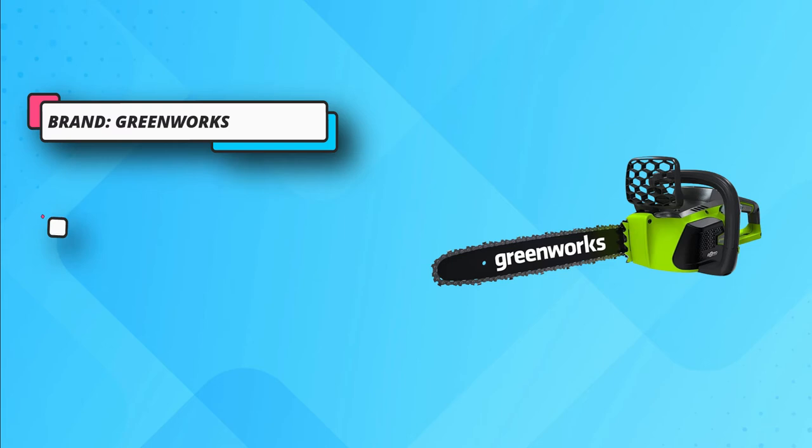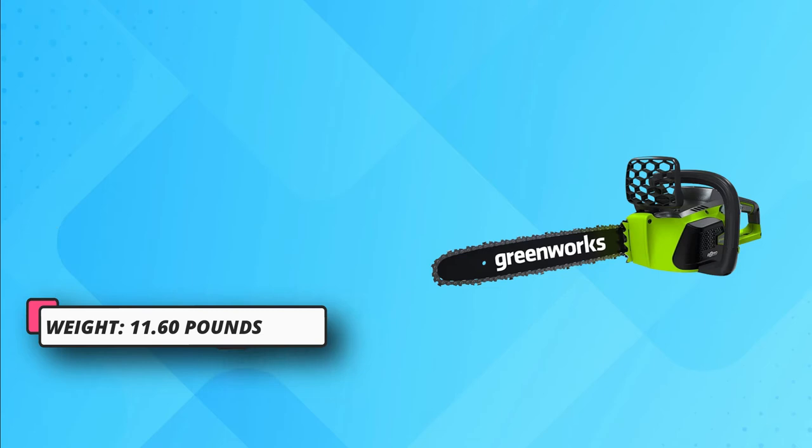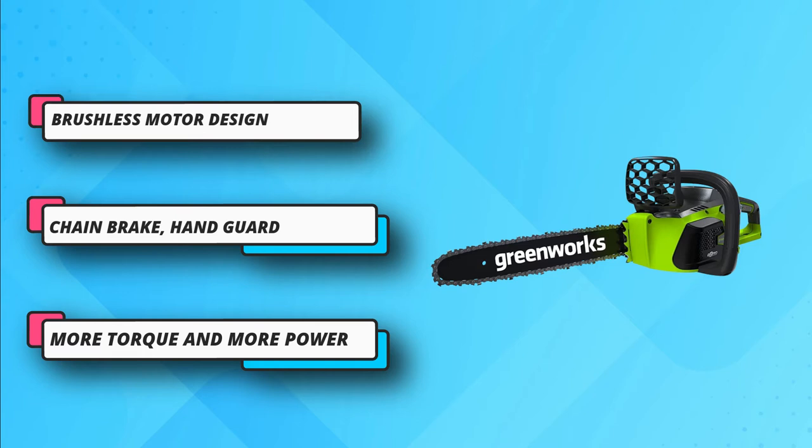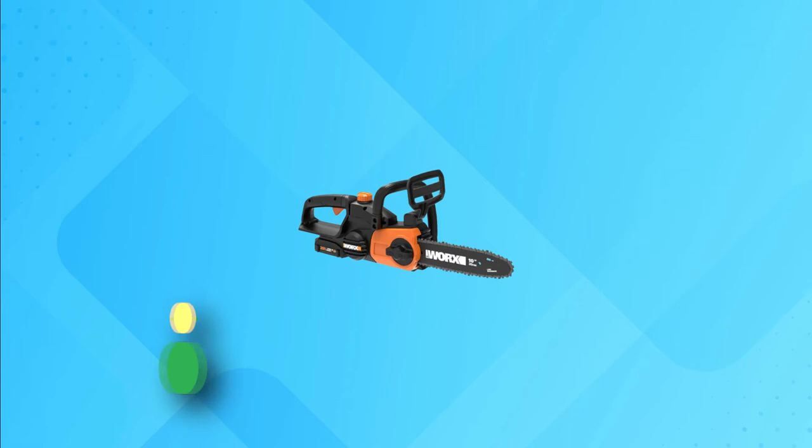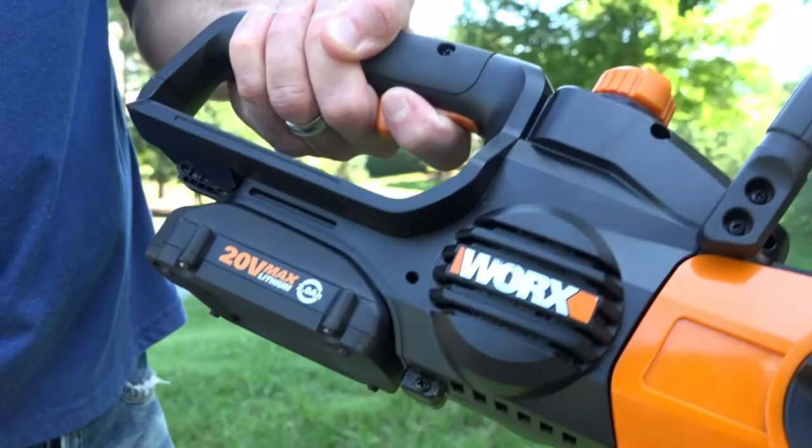It is compatible with 25 different cordless power tools for your lawn and garden. This product comes with an auto oiler with a transparent tank, and offers smooth operation with less noise. It is lightweight and maneuverable, so you can easily carry it anywhere. For current price, please check the links in the description box.